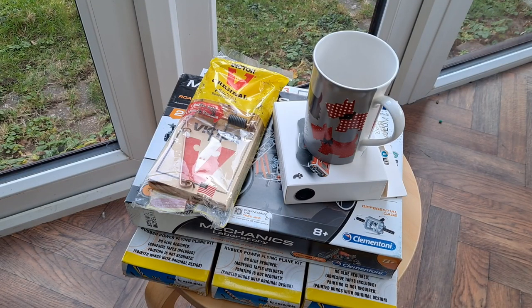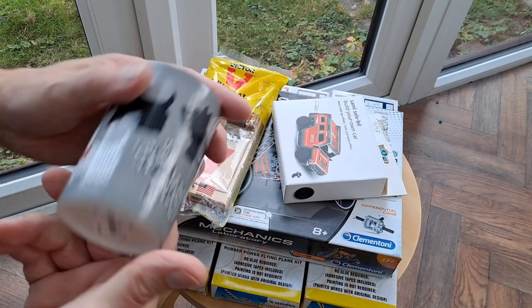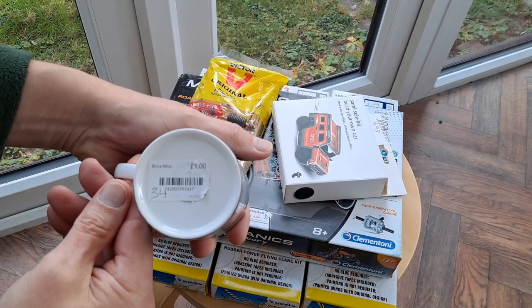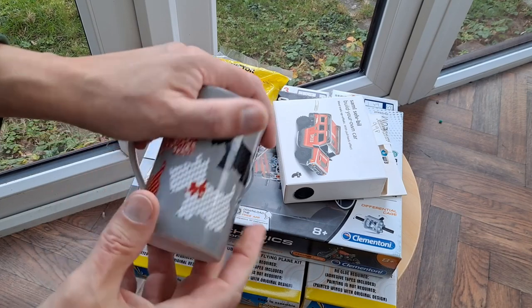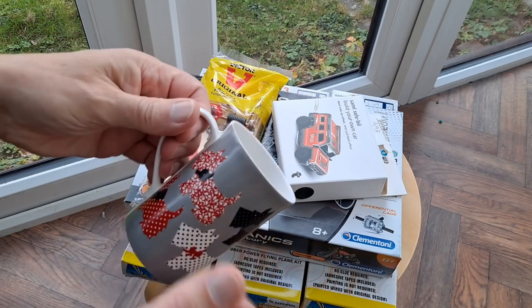Hi guys, charity shop gold or garbage, Kingswood today. Got a bit carried away, didn't I? Let's go through it. A mug — cost me a pound, can't remember which charity shop that was.